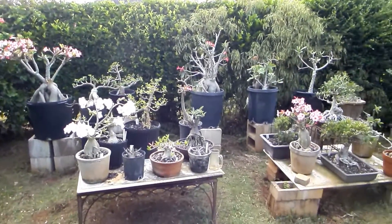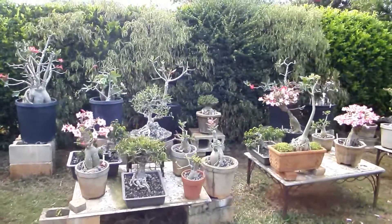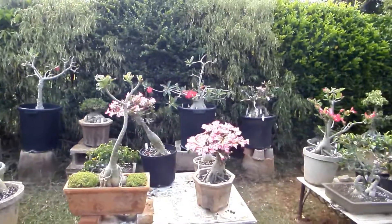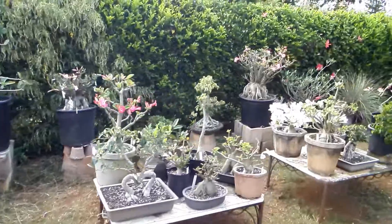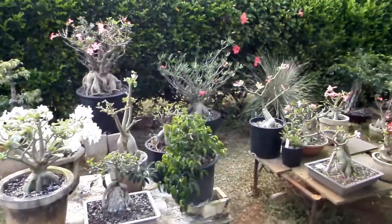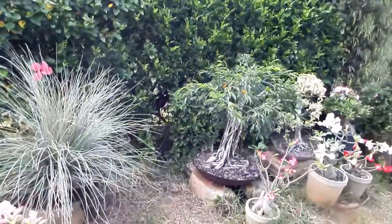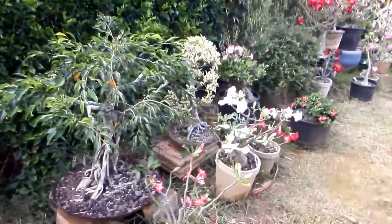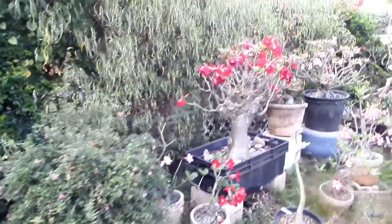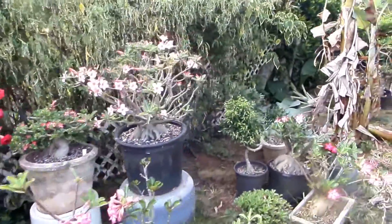Hello friends! Spring finally arrived — this year much later than usually. And so my adeniums are in full bloom. Such a big variety of colors, shapes, and number of petals. Such a big variety.